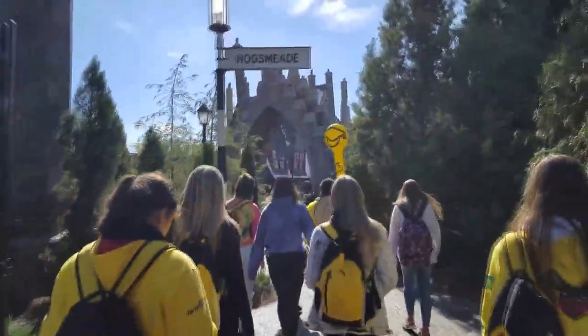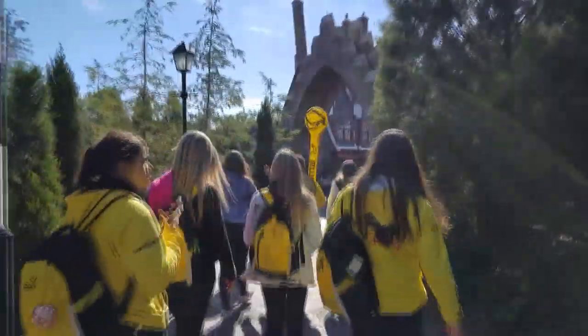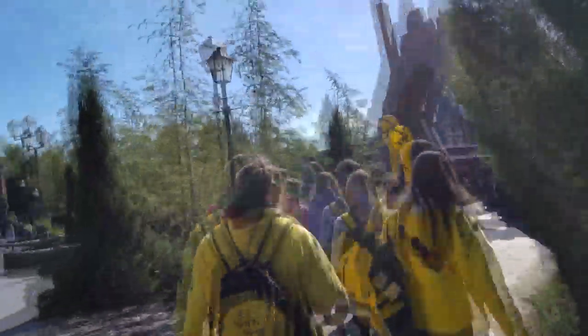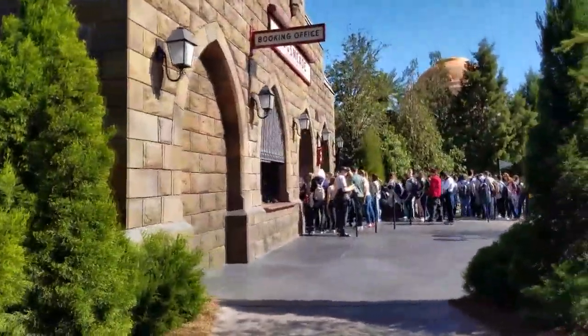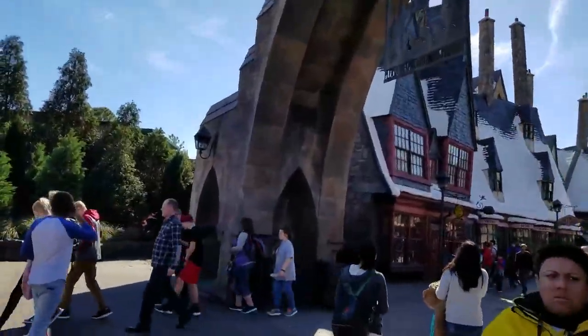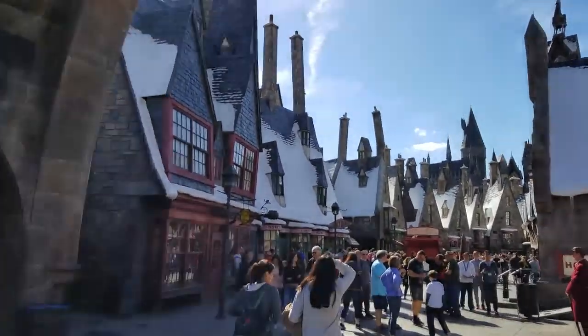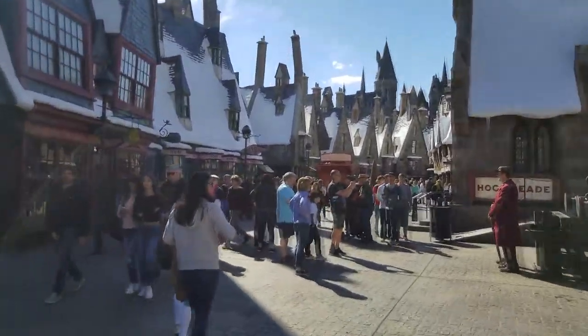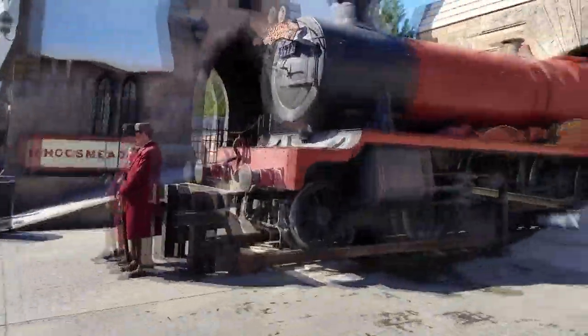I must have acclimated quickly because there's snow here and I don't feel that cold. Amazing. And that is the line for the train later. I love Express Pass. Please respect the spell limits — that would mean you, Laurel. Respect the spell limits.